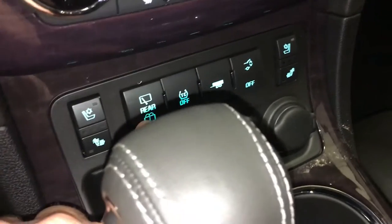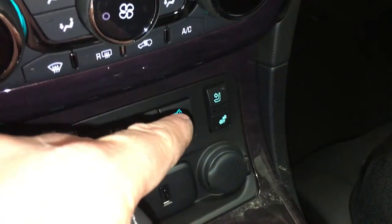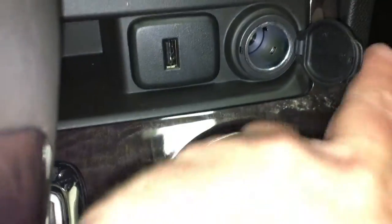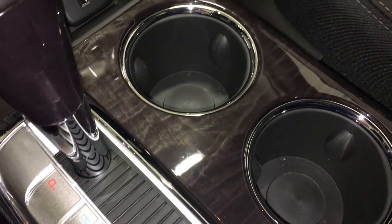Your rear wiper, traction and stability control, tow haul mode if you're hauling a trailer, and there's your power lift gate button. You have a USB port and an auxiliary power outlet — so a lot of power and connectivity. This is a beautiful vehicle, full of power and luxury all throughout.